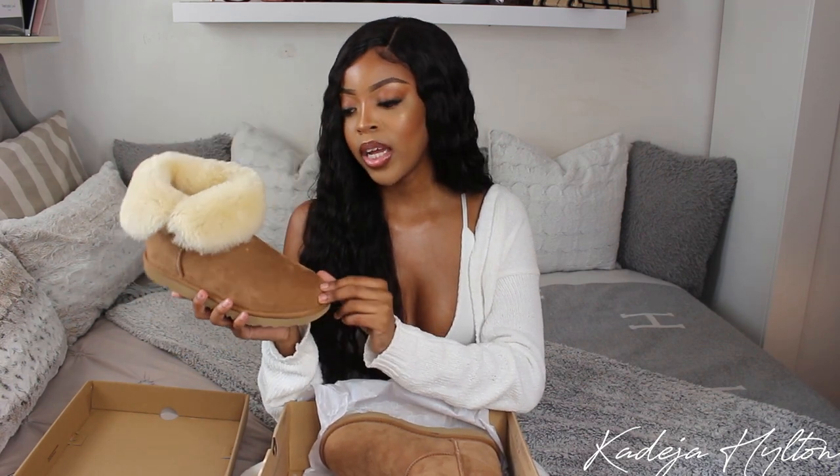These boots are so cute and really comfortable. A little tip: I did get these UGGs in a kids' size, which saved me a lot of money. I'm a US women's size 7 and I got a big kids' size 5 — they fit perfectly. I recommend shopping kids' sizes if you want to save money. I do want to get some UGG protector spray because I know UGGs aren't meant for the snow — I don't want my UGGs looking like soggy frosted flakes.